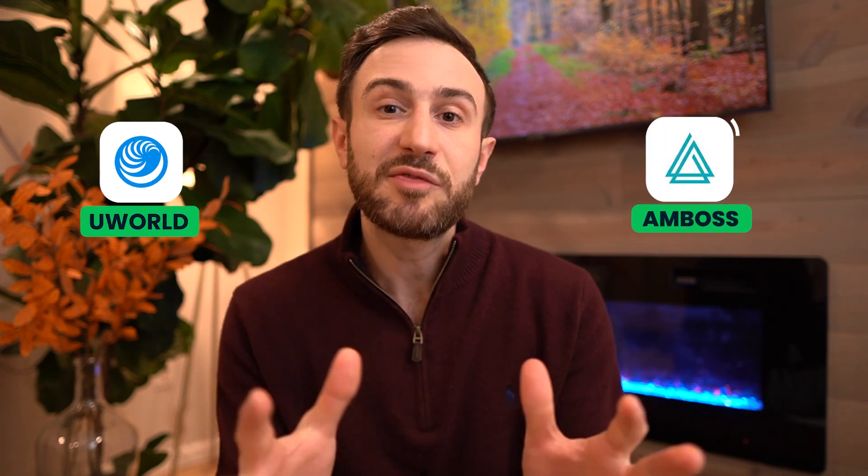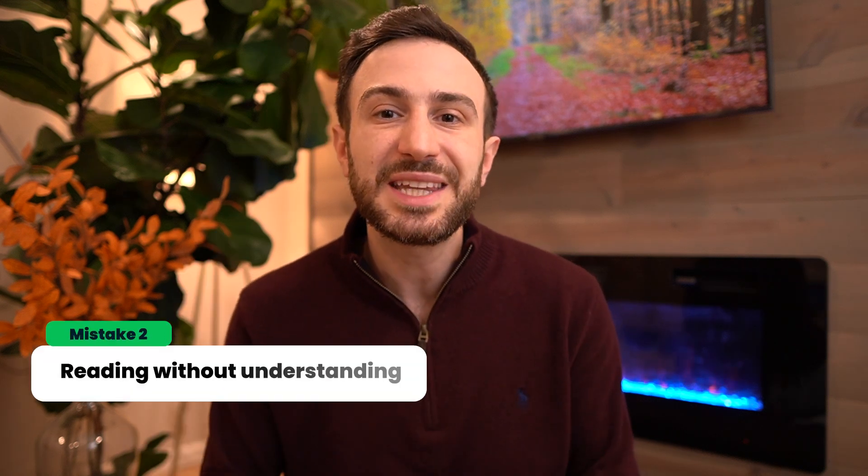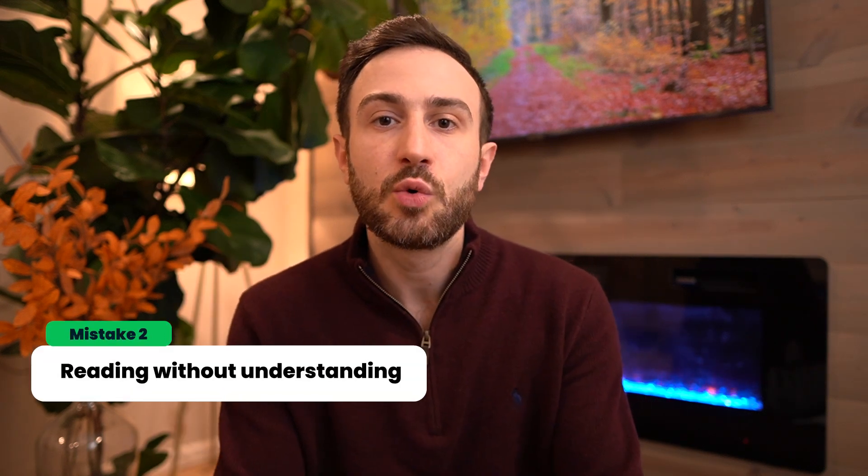If you just finished the basic science materials in school — the topics covered in the Step 1 exam — you might not have a problem with First Aid. But if you are like most students who start preparing a few months to years after studying these subjects, you will have a very hard time understanding what's inside that book. My recommendation is to use it after at least one round of UWorld or Ambos, so after you understand the concepts well from these question banks, you can start the review book.